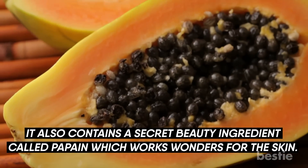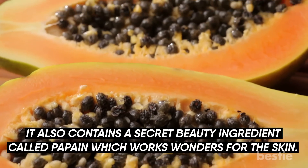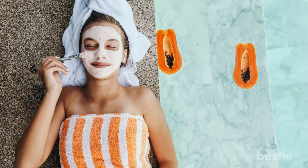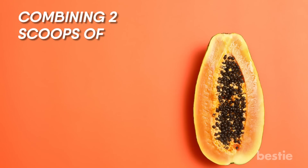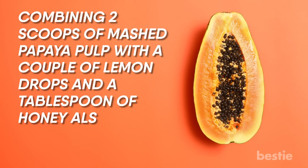Papaya. Papaya is often eaten for its amazing health benefits. It also contains a secret beauty ingredient called papain, which works wonders for the skin. When applied as a face mask, this enzyme exhibits skin blemish and scar lightening properties. Combining two scoops of mashed papaya pulp with a couple of lemon drops and tablespoons of honey also reduces pigmentation, resulting in a natural youthful glow. It has natural exfoliating properties which get rid of dry, dead skin.